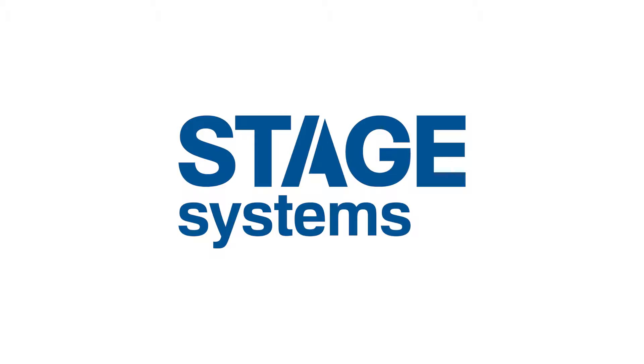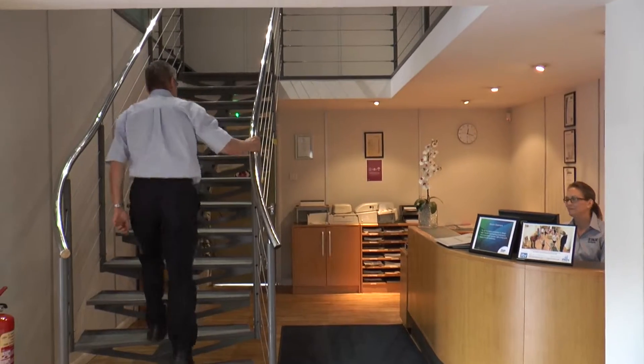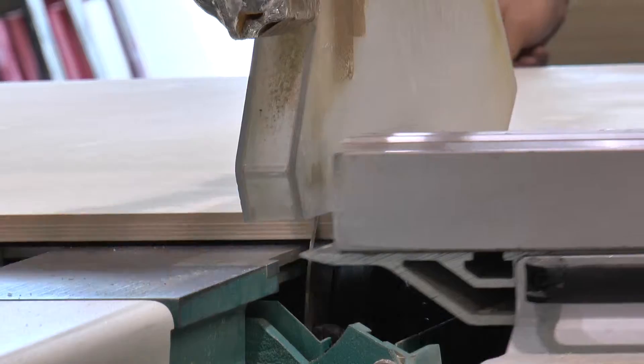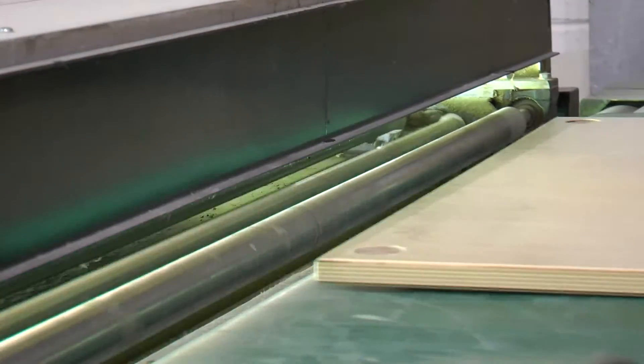Here at Stage Systems, our philosophy is simple: we use our expert knowledge to provide quality products designed to give you creativity, fun and inspiration for your performance or presentation space. We are really proud of our staging products — these have been designed by us, manufactured in the UK, and rigorously tested to the highest standards.